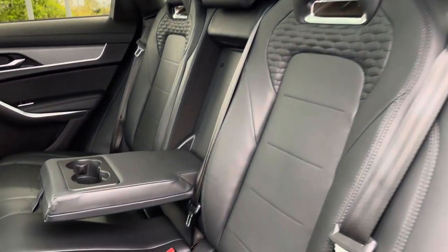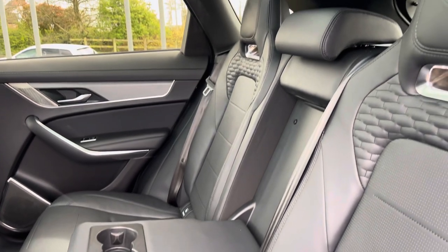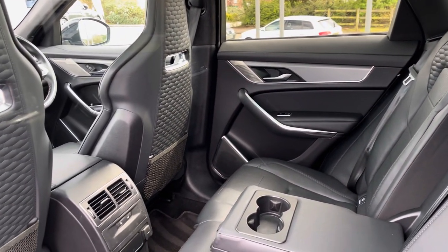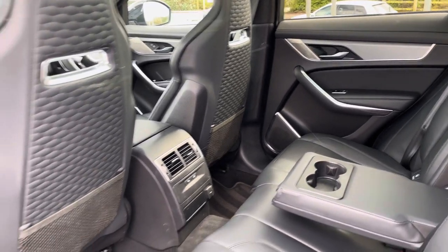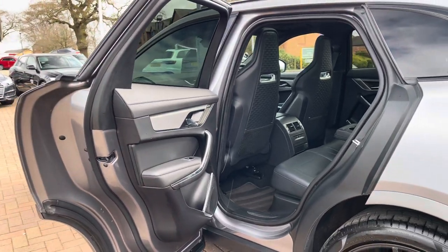Moving into the rear seats, where we do find a full quilted leather interior with additional aluminium inserts. There is also a leather centre armrest which folds down to present two useful cup holders, as well as ISOFIX points neatly located across the back row. Heated seats are also available for rear occupants, as well as the Meridian 3D surround premium sound system.